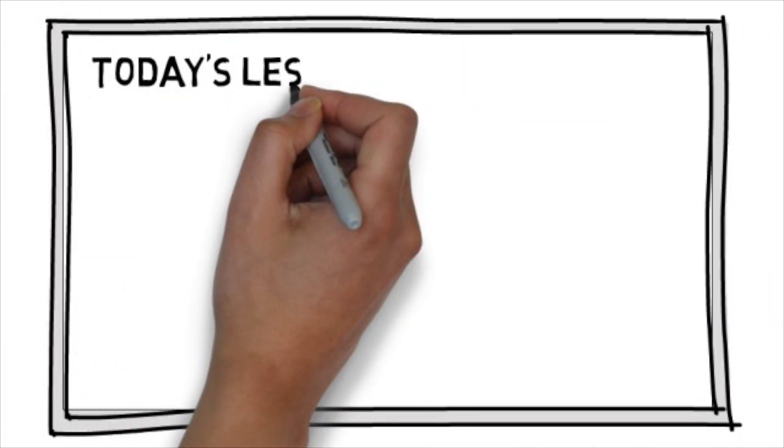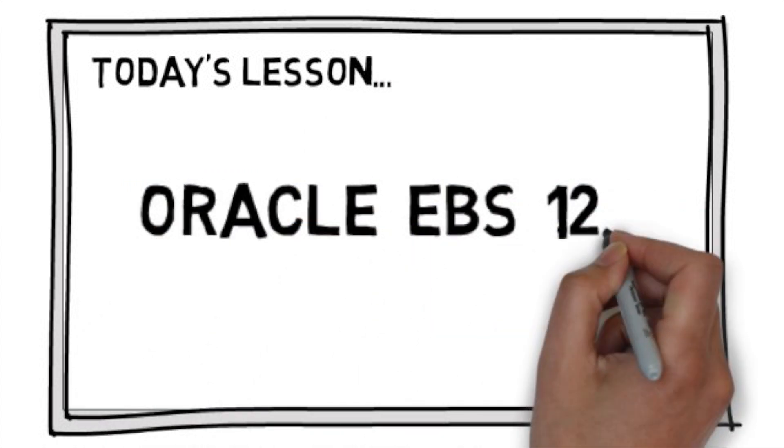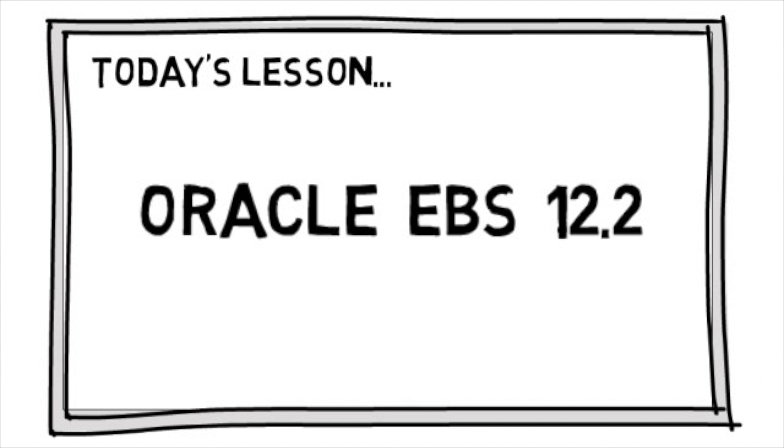Hello and welcome to the IT Convergence Technology for Everyone video series. Today we will be discussing some of the new features available in Oracle's eBusiness Suite Release 12.2 and whether or not the upgrade is right for you.